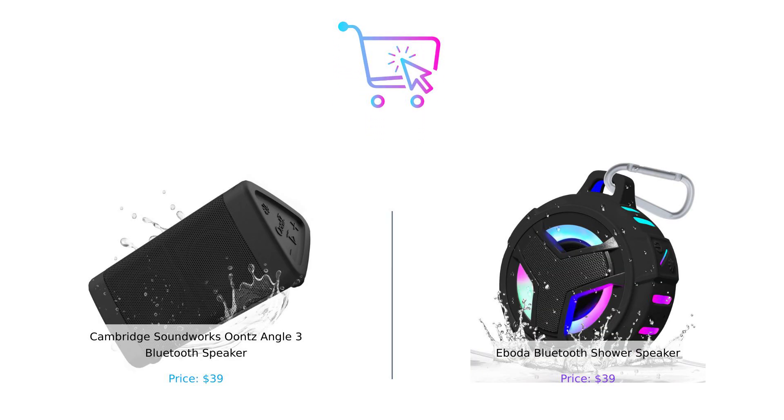So there you have it. The Cambridge Soundworks Ounce Angle 3 excels in sound quality and battery life, while the Iboda Bluetooth Shower Speaker is your ideal waterproof companion for shower sing-alongs. Both are priced at $39, so it ultimately depends on what you need. Which one do you prefer? Let us know in the comments below. If you enjoyed this video, don't forget to like, subscribe, and share it with fellow smart shoppers. Product links are in the description. Until next time, keep buying smart and living loud.